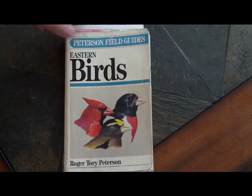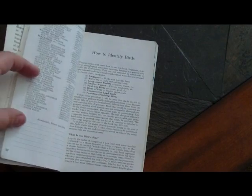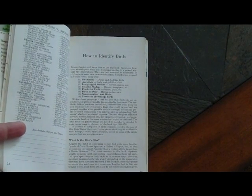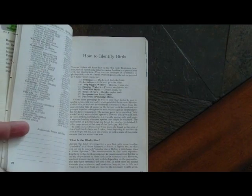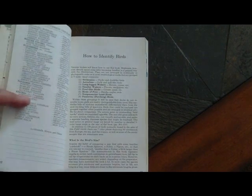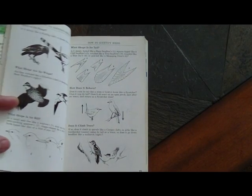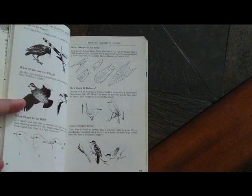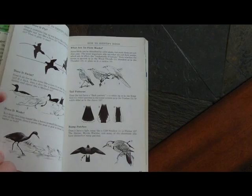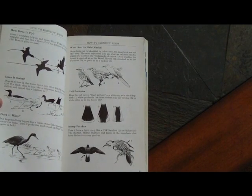The reason why I like this book is it's very easy to use and it has key notes for you to look at. So for instance, is it a swimmer? Is it a bird of prey? What size is the bird? Shape, shape of the wings, the bill, the tail. How does a bird behave? Does it climb trees? How does it fly? Does it swim or wade?